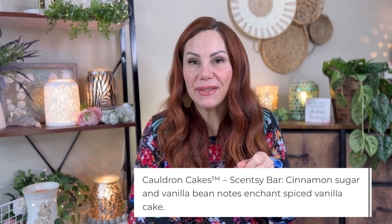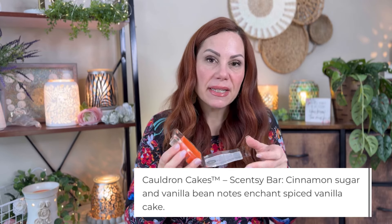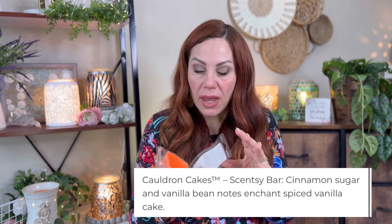Then I warmed Cauldron Cakes. This is very interesting — I said it smells like a cinnamon creamer type, or like a pumpkin creamer. Some of you thought you smelled pumpkin in it, and I could see that. Maybe it's more of an allspice-ice smell. I did this in the studio and it was a good medium performer. I'm going to try it in my open concept — let me know your thoughts on that one.